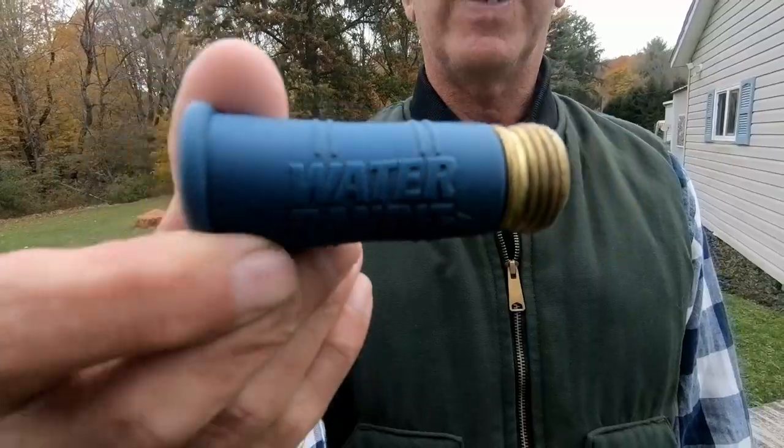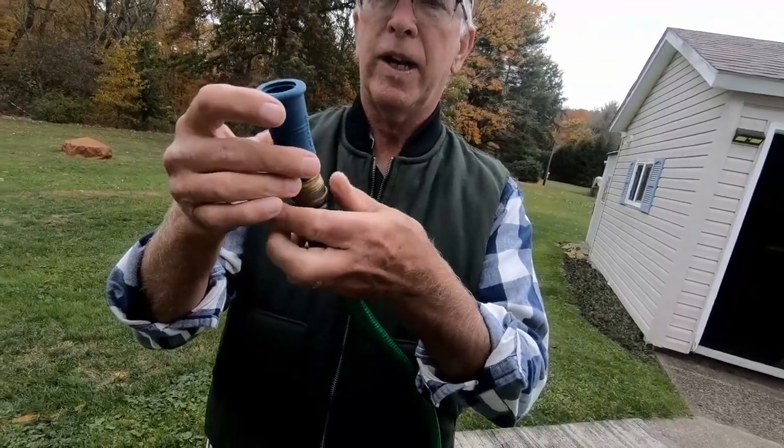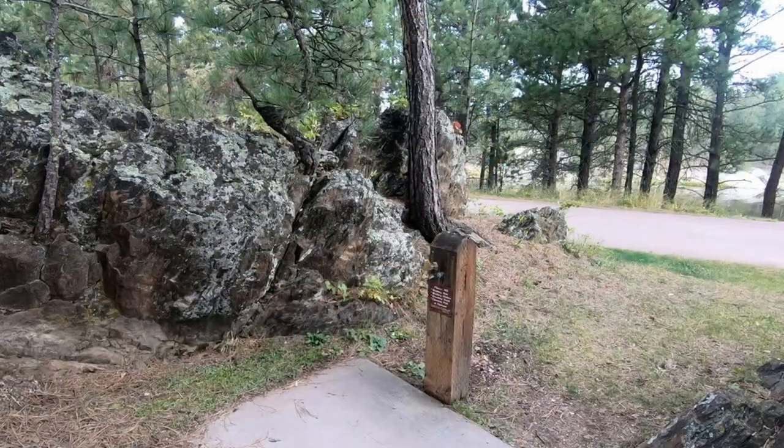Now for the two bonus stocking stuffers. One of the bonus Christmas gifts is called the Water Bandit. This comes in very handy because some campgrounds you might not find a water spigot that has threaded ends. All you have to do is put this on the end of the water spigot — it forms a seal and then you just take your hose, put it on there, and screw it on. Open up the water spigot and you'll get water going through your hose. We found this very handy at a lot of Army Corps campgrounds where they just had a drive-by spigot but no threads on it.